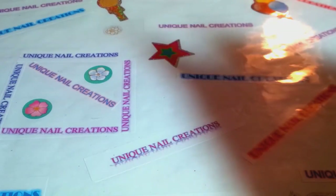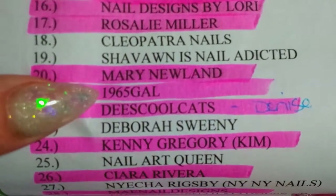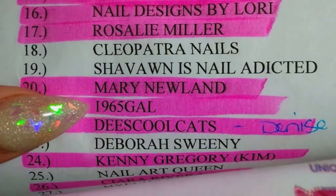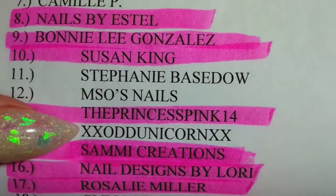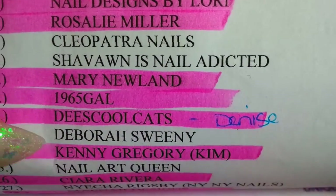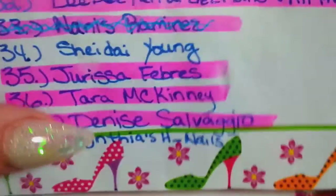Hi everybody, Cheryl here. This is another swap I got — this one came in from 1965 gal, so go check her out if you haven't already. That is her YouTube name. Really quickly I'm gonna go through the names here: Camille P, xxo unicorn xx, nail art queen, and Christina nail man — those are the only people I haven't really heard from.